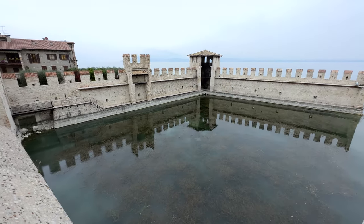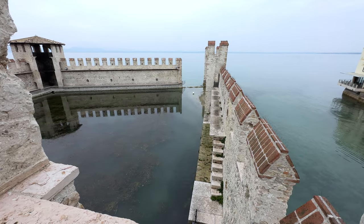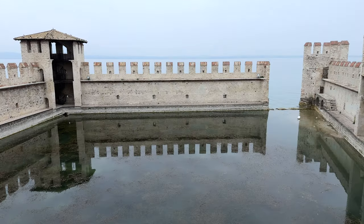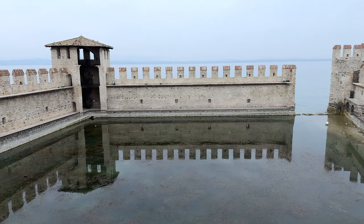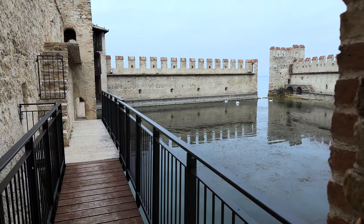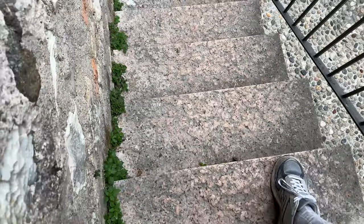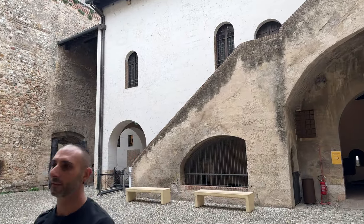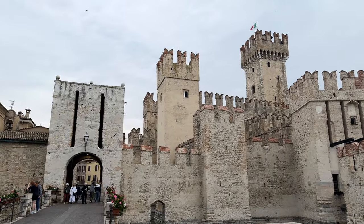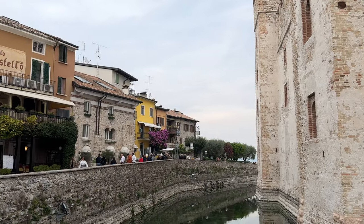It's believed that this powerful crenellated stone wall was further built up by the Venetians, who were masters of military architecture with fortifications all over the eastern Mediterranean. After the unification of Italy, the castle became the office of the local government of Sirmione. Restoration began following World War I in 1919, when it became a museum and tourist attraction, undergoing a major restoration in 2018.